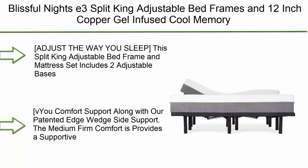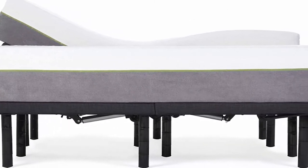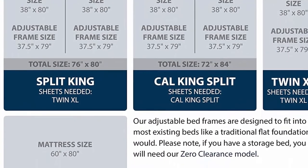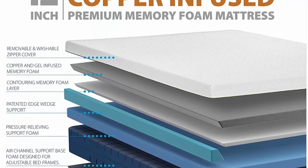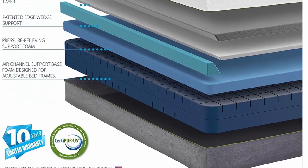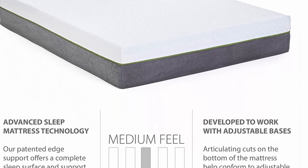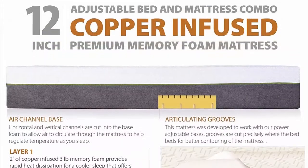Number 8: Blissful Nights E3 Split King Adjustable Bed Frames with 12-inch copper gel-infused cool memory foam mattress, medium firm feel, CertiPUR-US certified. This split king set includes two adjustable bases with independent head and foot movements, allowing you to customize your sleep position. Also included are two medium-firm 12-inch copper cool gel-infused premium memory foam mattresses with four-layer construction, patented edge wedge side support, and designed for all sleeping positions. Mattress is designed and assembled in California, USA.